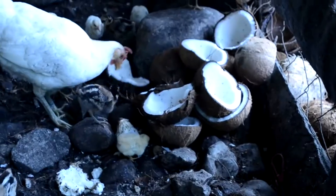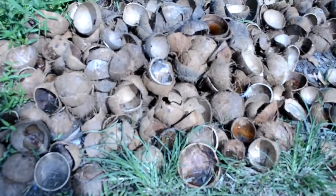In terms of fuel, the coconut shell is burned to produce charcoal, which is mainly used in cooking.